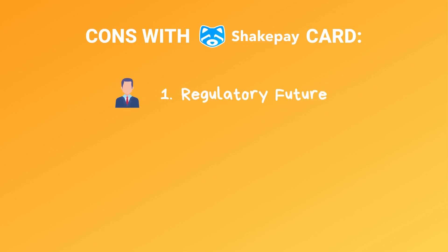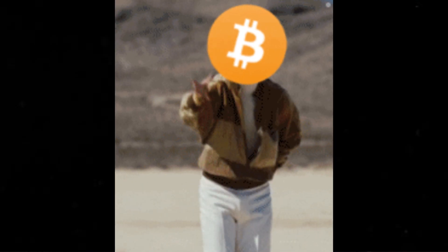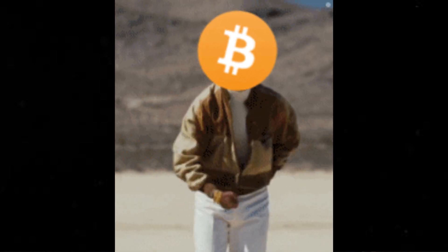I want to go over some of the cons that come with this card. Number one is the regulatory environment, and this is kind of out of ShakePay's control. Previously they did have a Visa card or credit card they were trying to develop. A recent interview from the CEO said one day their merchant just shut them down overnight and said they cannot use it anymore. Back then, Bitcoin was really new and there were a lot of unknowns. Today it's more solidified, but it's still something that's kind of against big banks and Visa and Mastercard. So it's definitely less of a risk today, but it is still there.